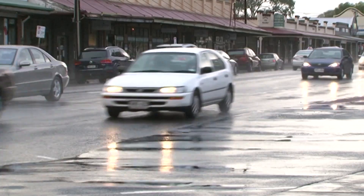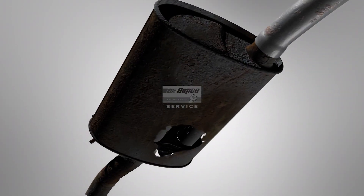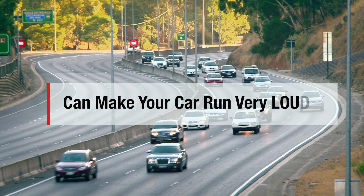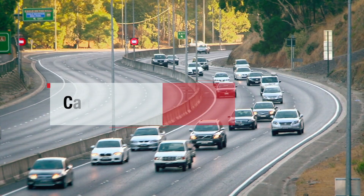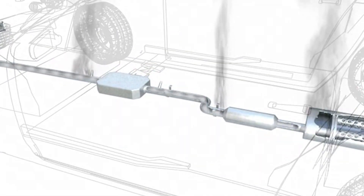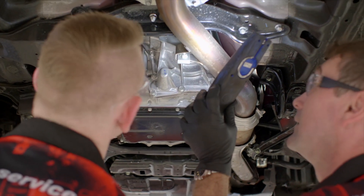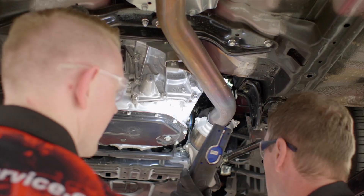Being exposed to the elements means seals and pipes endure a fair bit of wear and tear and can deteriorate. Apart from making your car sound annoyingly and possibly illegally loud, this can lead to your car releasing dangerous emissions into the atmosphere. A careful check of your exhaust is part of our 65-point vehicle inspection.